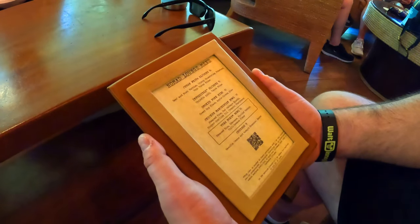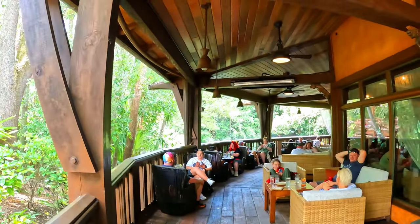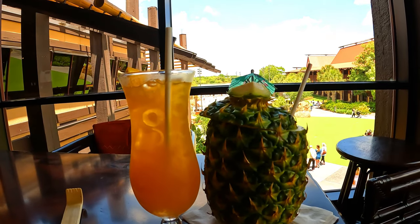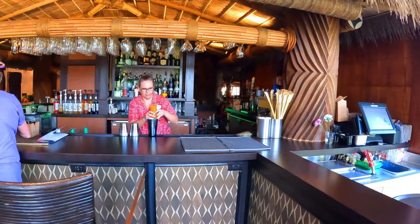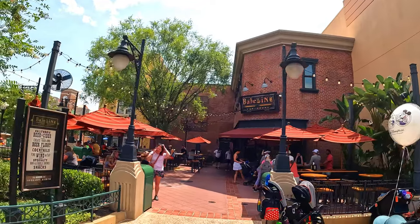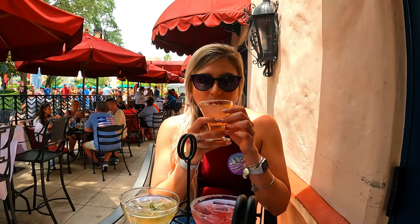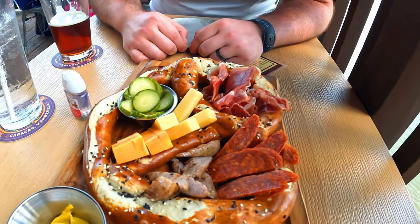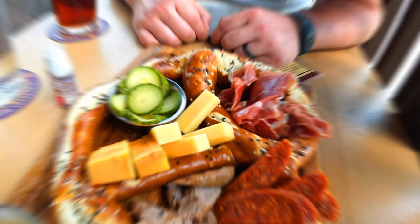We recommend checking out Nomad Lounge during your Animal Kingdom park day, but we'd also recommend lots of other lounges throughout Walt Disney World, such as Tambu Lounge at Disney's Polynesian Resort, Baseline Tap House or Hollywood Brown Derby Lounge at Disney's Hollywood Studios, Dahlia Lounge or Three Bridges Bar & Grill at Disney's Coronado Springs Resort, or Jock Lindsay's Hangar Bar at Disney Springs.